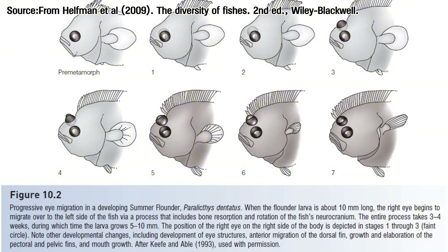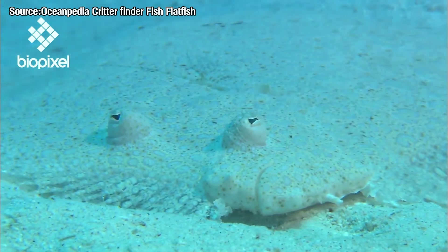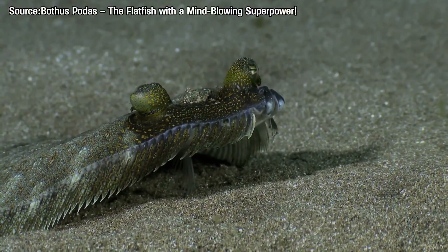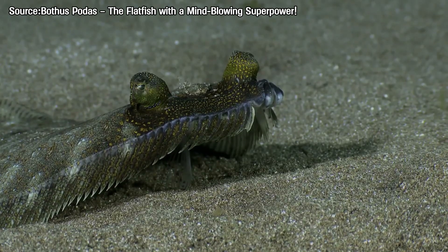That's how the classic flatfish look forms. A lot of documentaries claim this change happened to help flatfish live on the sea floor, but that's not the whole picture. Lots of fish live on the bottom, yet they rest belly down. Only flatfish lie on their sides. What really puzzles scientists is: how did flatfish evolve into such weird-looking animals?